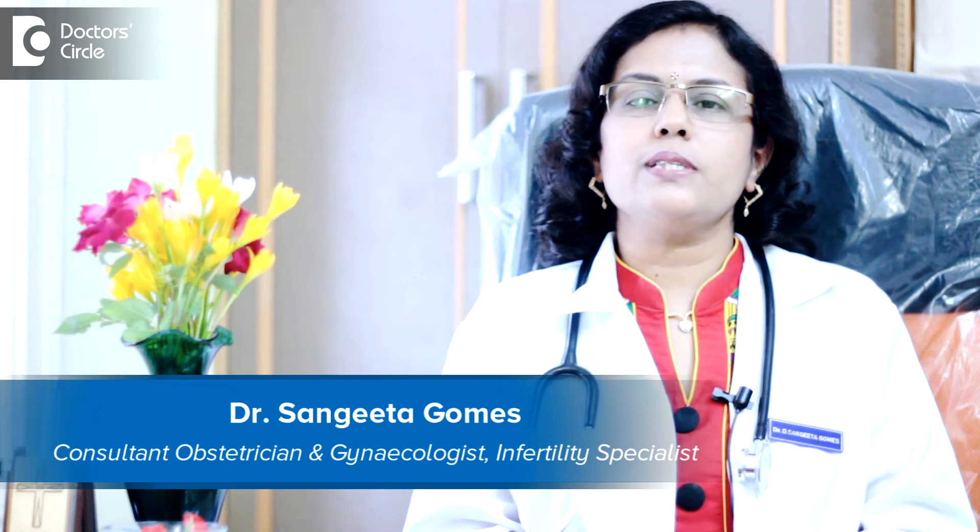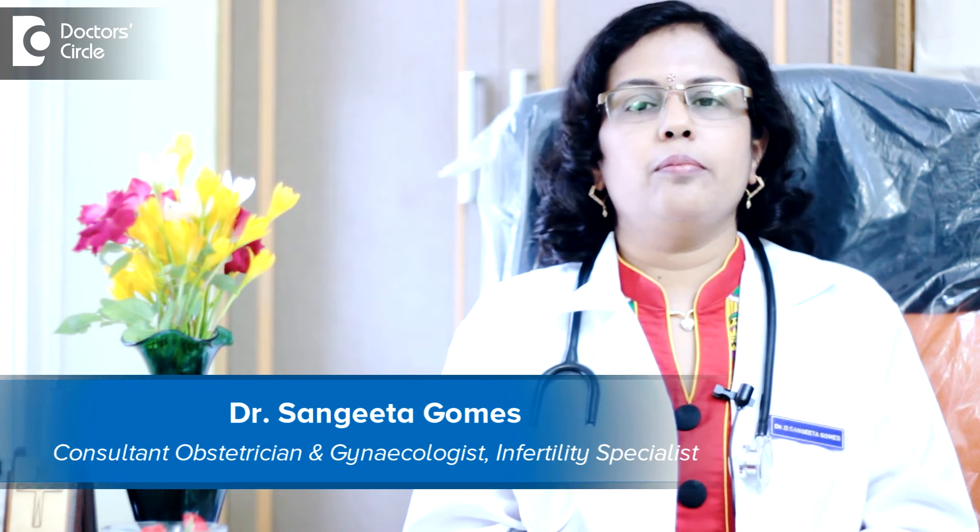Hello, I am Dr. Sangeeta Gomes, Consultant in Obstetrics, Gynecology and Infertility, Bangalore, India.